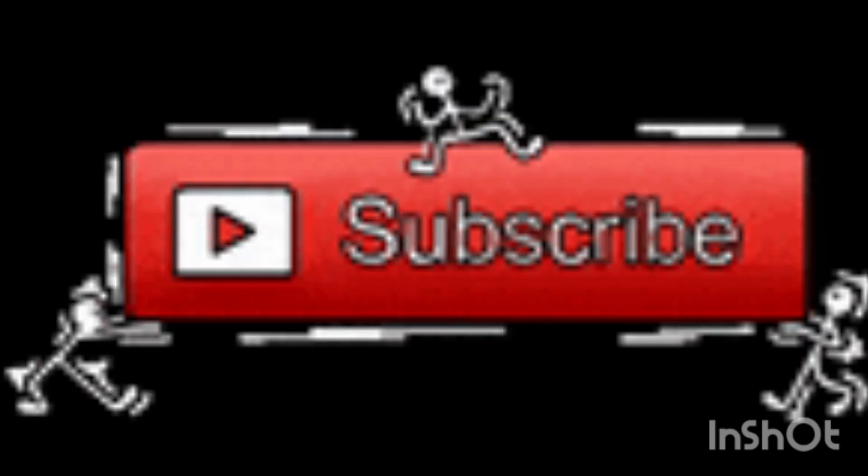Thank you for listening to the video. Hope you enjoyed. Don't forget to like, share, and subscribe. Thank you for listening to me — Mr. Engine. See you in my next video.